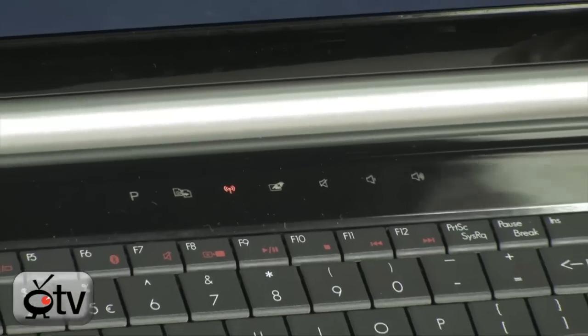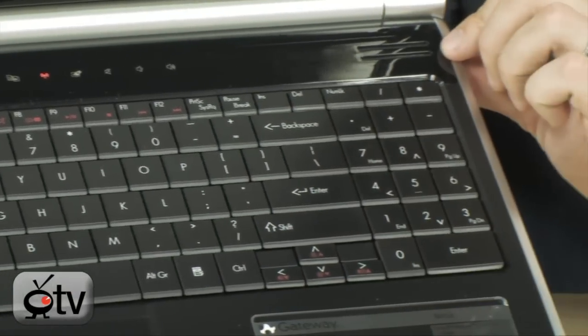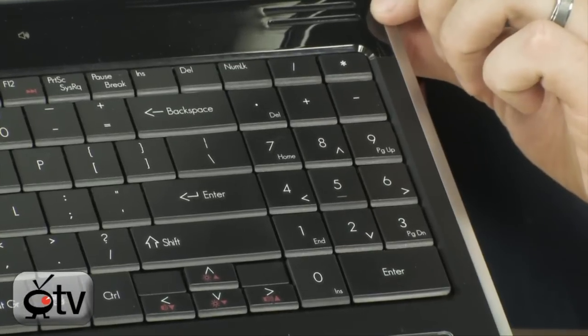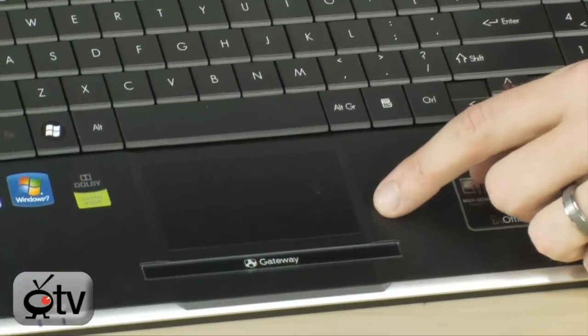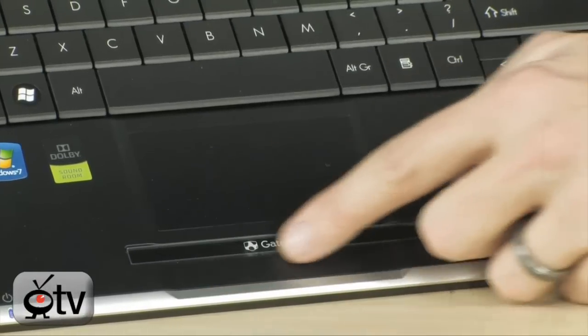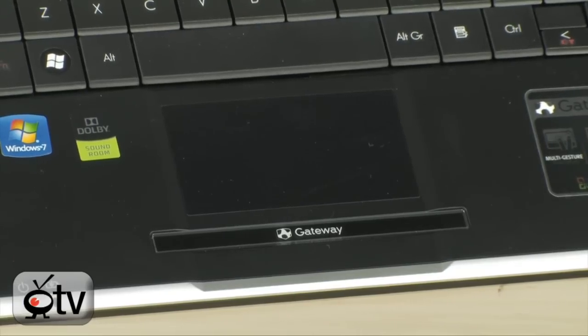Below that you have a very nice keyboard including a numeric keypad, so typing papers and doing lots of typing won't be an issue at all. Right below that is your touchpad — a two-button touchpad that looks like one button going across the bottom but has full two-button functionality.